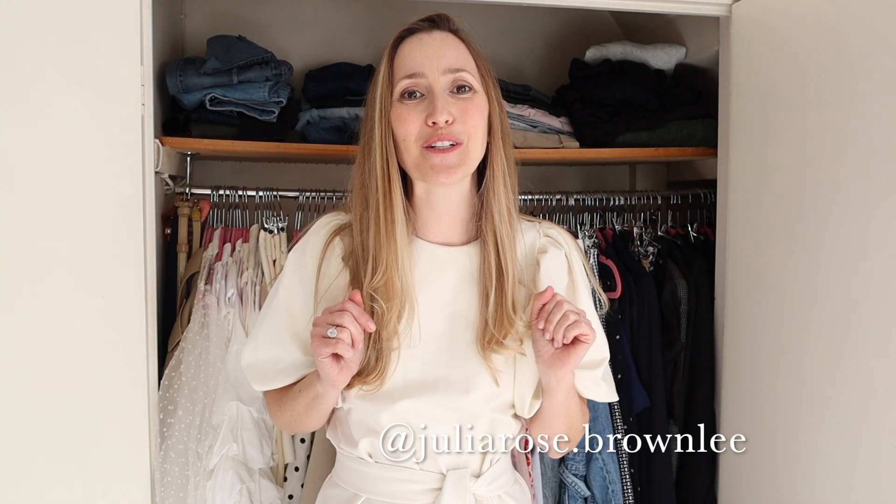Hey you guys, welcome back to my channel and if you're new here, thanks for stopping by. I'm Julia Rose and today I'm going to be sharing my five top tips for doing a spring wardrobe clear out. We have a lot of spare time on our hands at the minute and maybe sorting out your wardrobe is something you're thinking of doing — right now could not be a better time going into a new season. Please feel free to put any comments or questions in the description box, go ahead and hit that subscribe button, and let's get started.